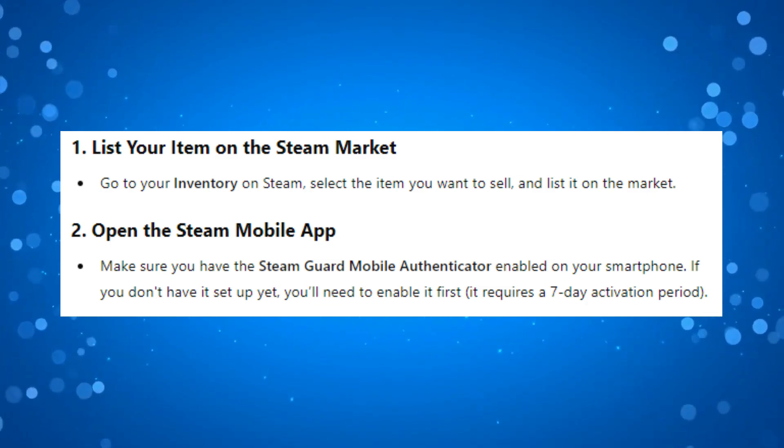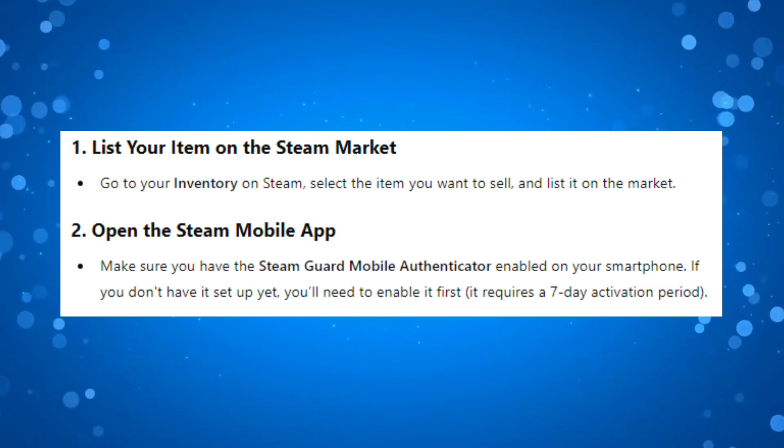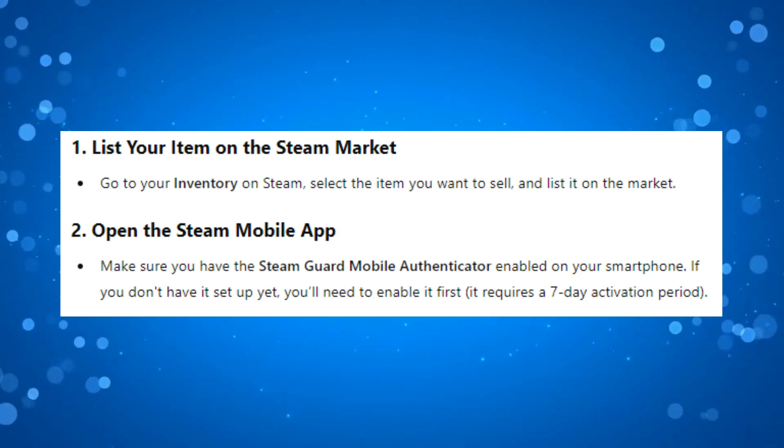After doing this, what you want to do is open the Steam mobile app. Make sure you do have the Steam Guard mobile authenticator enabled on your smartphone. If you don't have it set up yet, you'll need to enable it first. It does require a 7-day activation period.